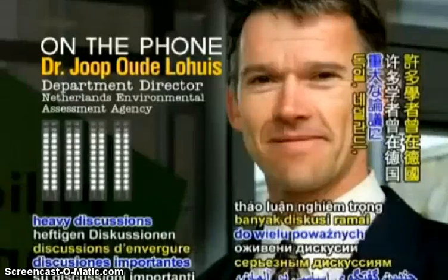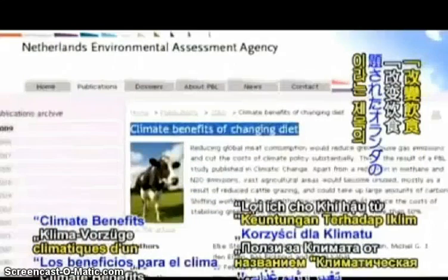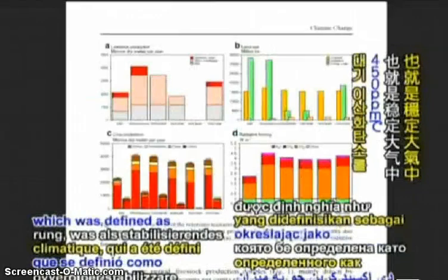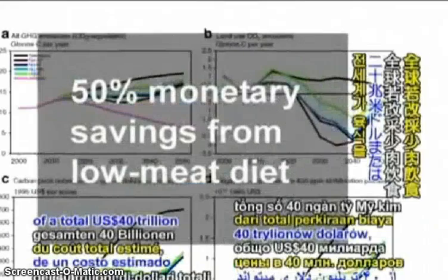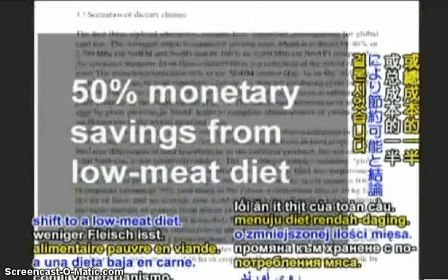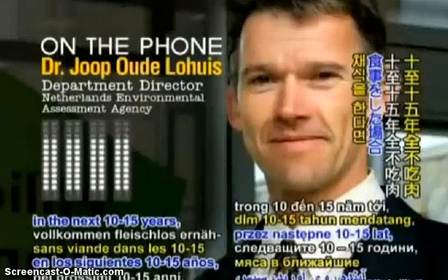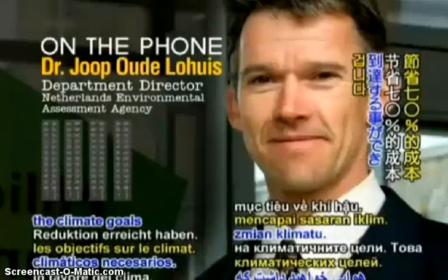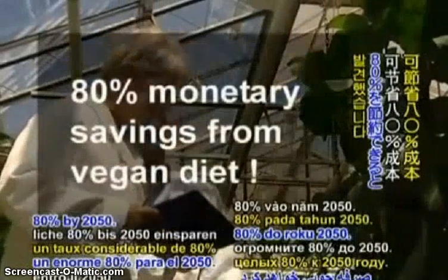This led to several heavy discussions in Germany, the Netherlands, Belgium, and the UK. The Netherlands study entitled 'Climate Benefits of Changing Diet' analyzed the entire chain of animal raising activities from field to fork. It calculated the monetary cost of halting climate change, defined as stabilizing atmospheric CO2 at 450 parts per million. The report concluded that $20 trillion, or 50% of a total $40 trillion estimated cost, could be saved from a global shift to a low-meat diet. Going further, a completely vegan diet with no animal products would save an enormous 80% by 2050.